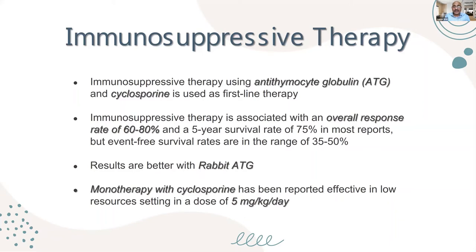Immunosuppressive therapy is associated with an overall response in around 60–80% of children, and a five-year survival rate of 75% in most. However, the event-free survival is only below 50%, because after treatment they may develop relapse, leukemias, or clonal disease.